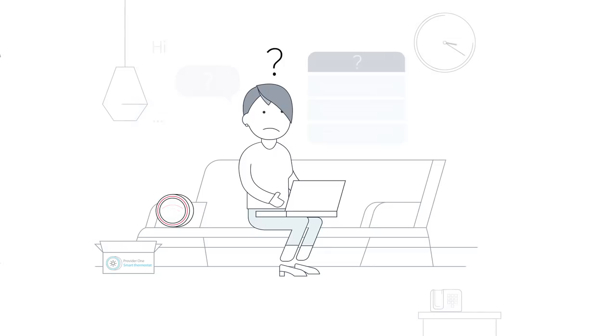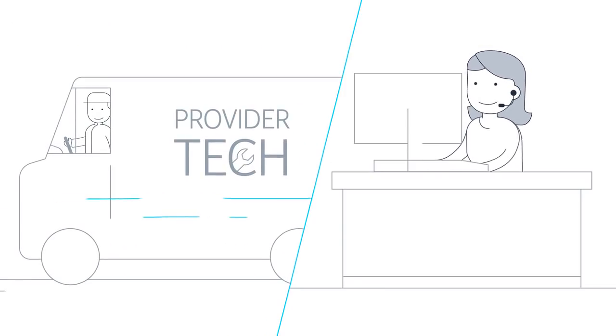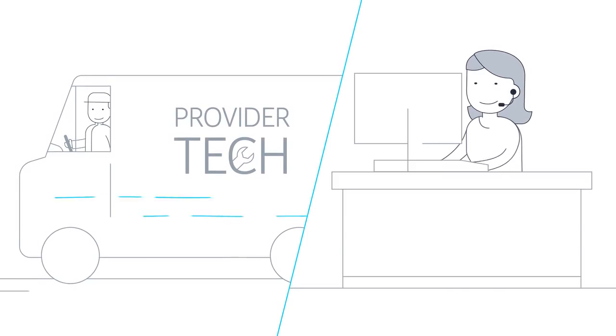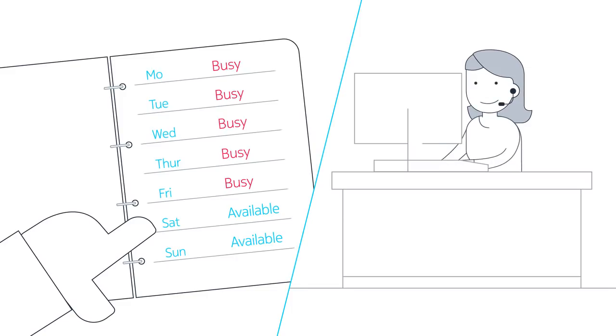Inevitably, she is forced to call her service provider for help, which turns into a long conversation without a satisfying answer. Unable to solve the problem through remote support, the provider needs to send a tech to her home. However, planning the appointment proves to be difficult while Kathy is having a full agenda.